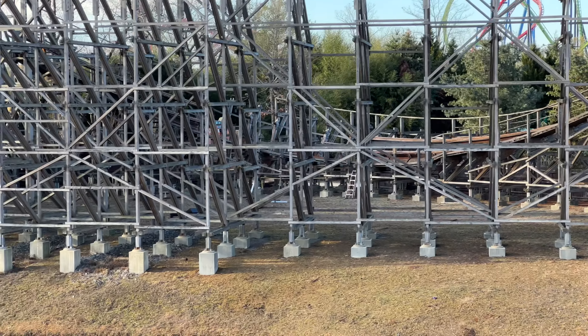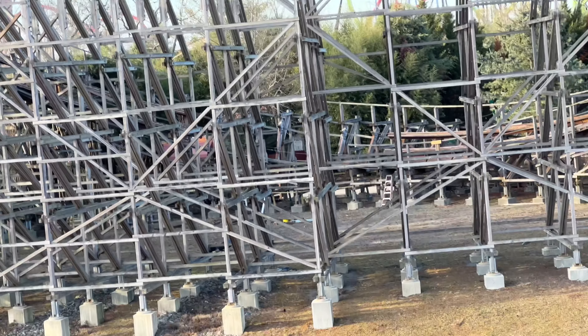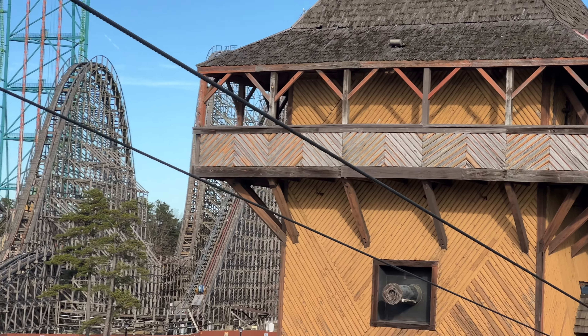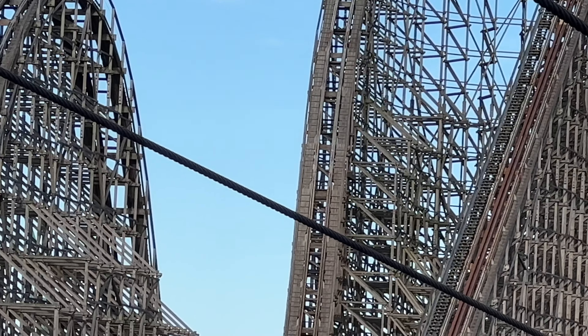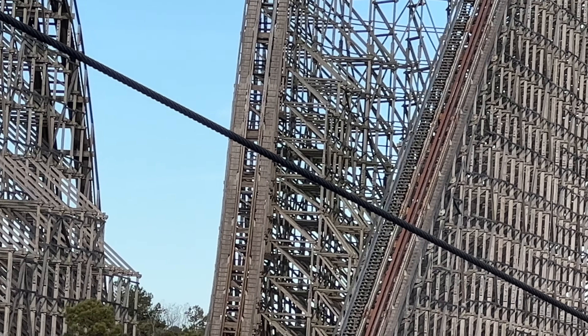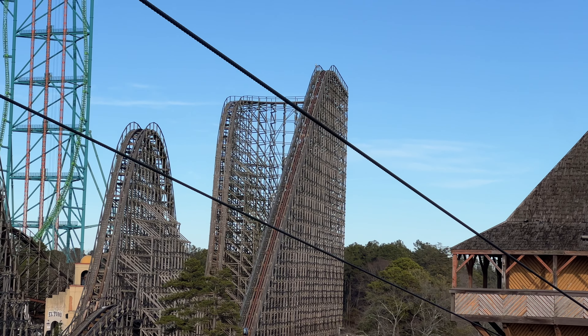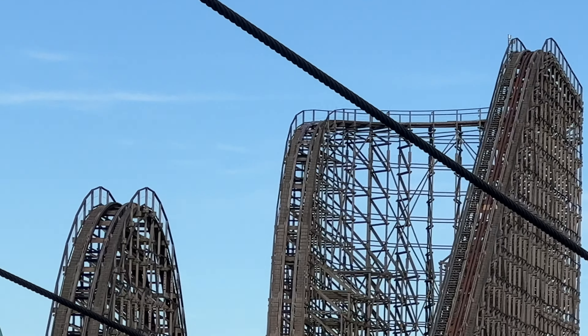You can see over there that the track on the bottom of the first camelback has definitely settled in in terms of color — it doesn't look quite as fresh, just been weathered a little bit with all the rain. Here at the bottom of the turnaround we can see the track is still missing, which means they're still working on retracking that section. That's good to see — that was honestly one of the rougher parts of the ride.